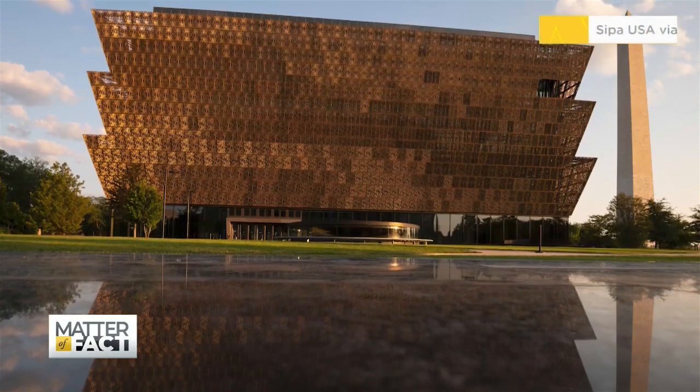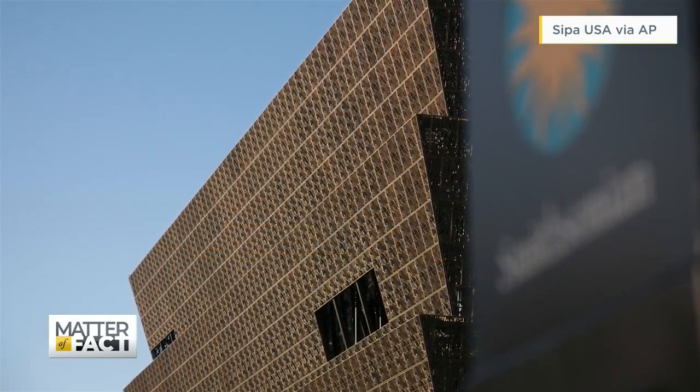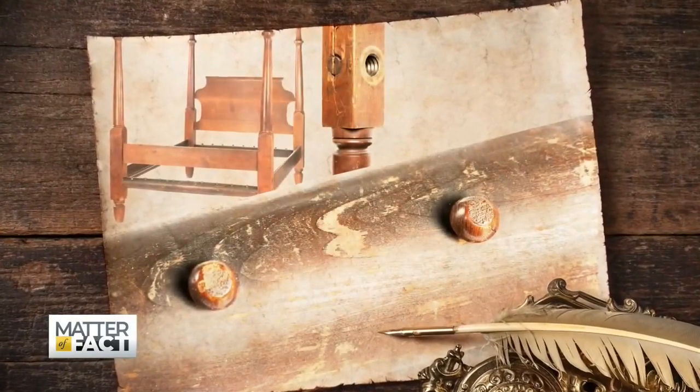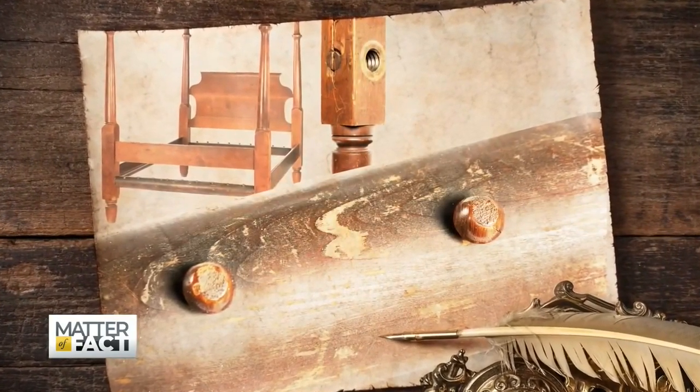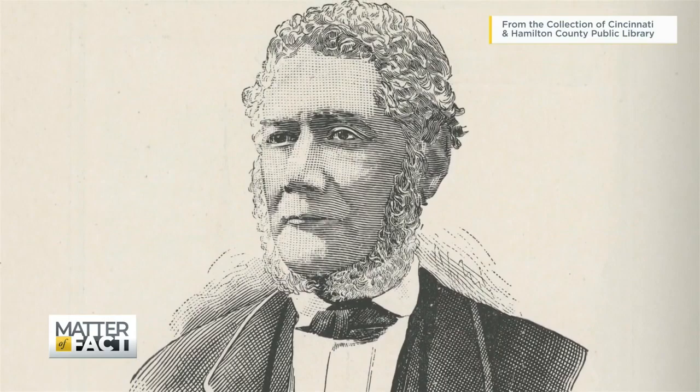Most of us have seen a four-poster bed, a staple in many homes and part of Americana for hundreds of years. In fact, there's one on display at the Smithsonian National Museum of African American History and Culture. Visitors can see its impressive craftsmanship and learn the little-known origin story. The bed is called the Boyd Bed, and it's named after Henry Boyd, an enslaved African American from Kentucky. Boyd is among many black craftsmen whose work is now being celebrated.